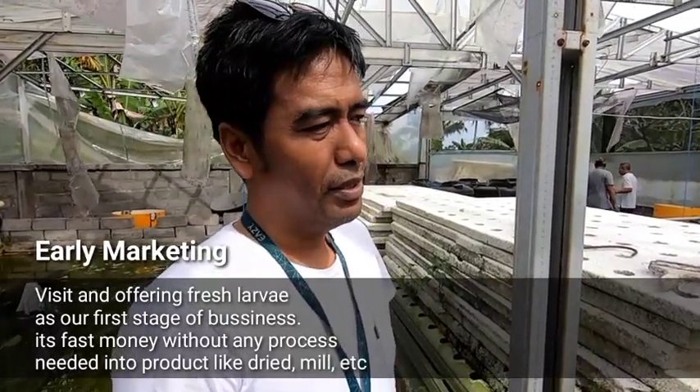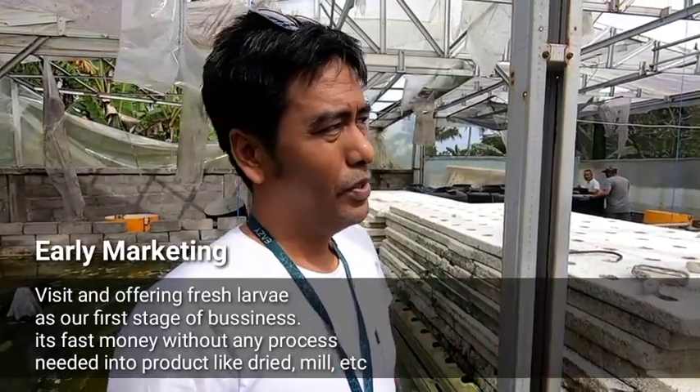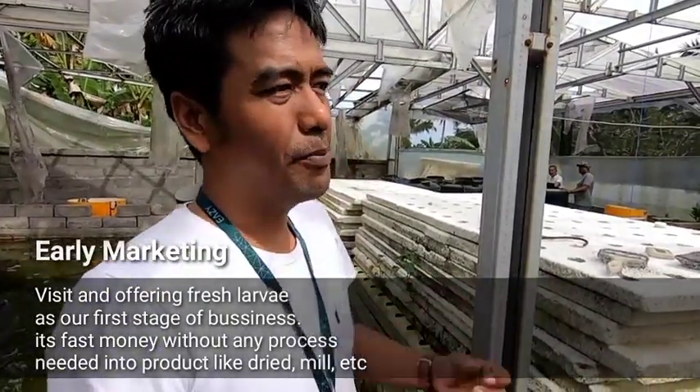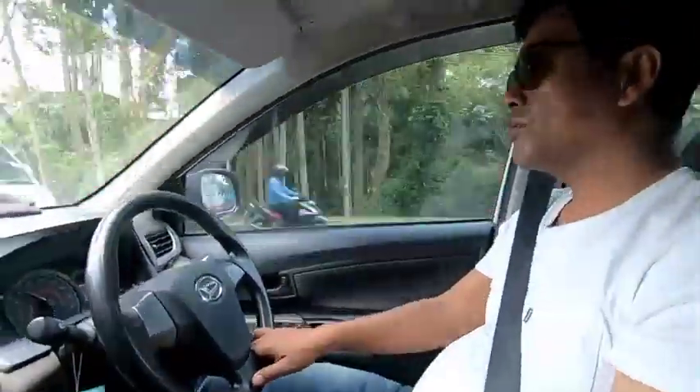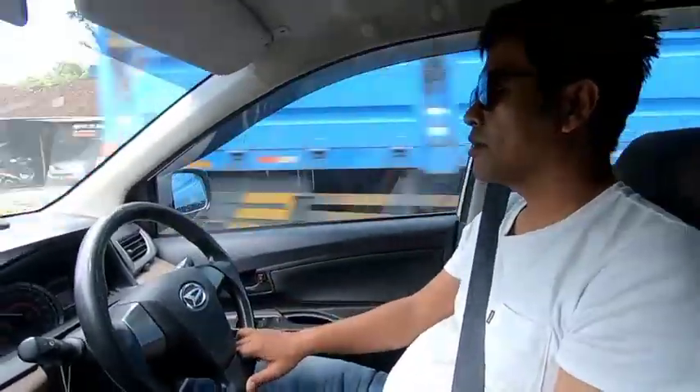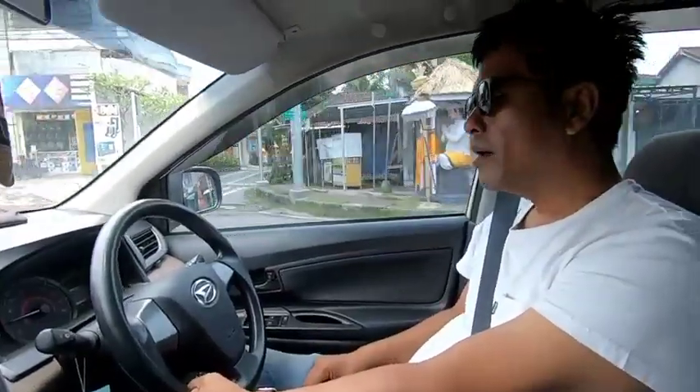I'm currently going to meet the farmers of catfish. I'm visiting the fish farmers — he is doing catfish and tilapia. I also bring a small quantity of fresh larvae here, just a sample for him. Perhaps you need to do like I'm doing now: bring your fresh productions of larvae and introduce them to the farmers to start selling.